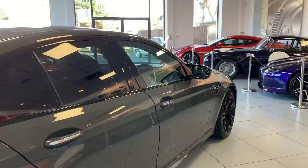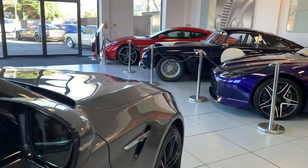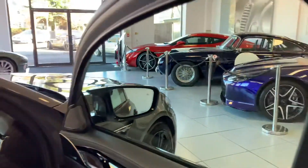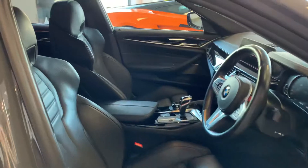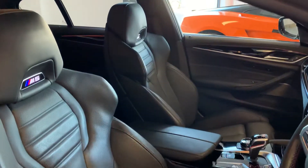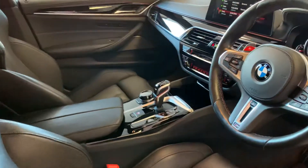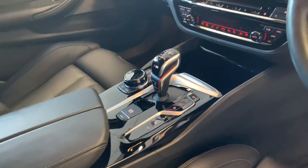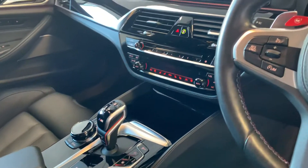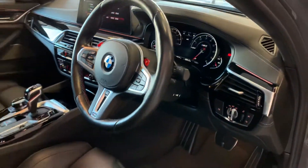In terms of spec, this car comes with massage seats, and the front seats are also heated and ventilated. It also has the ceramic finish on some of the controls inside the car. The seats are in good condition as well.